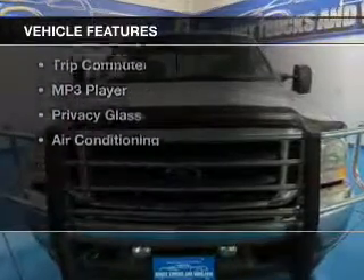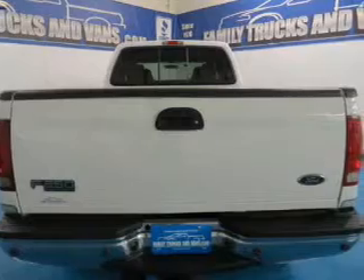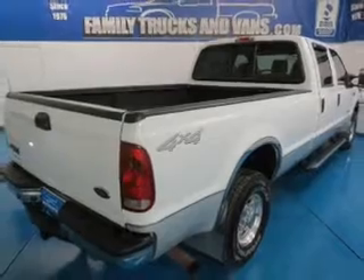The features include a sunroof, leather seats, heated seats, power seats, cruise control, keyless entry, a trip computer, an MP3 player, and privacy glass.